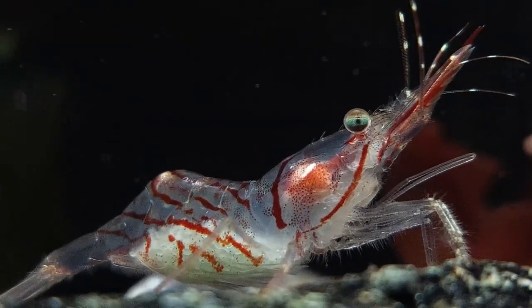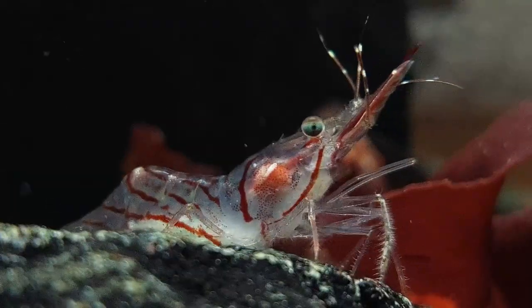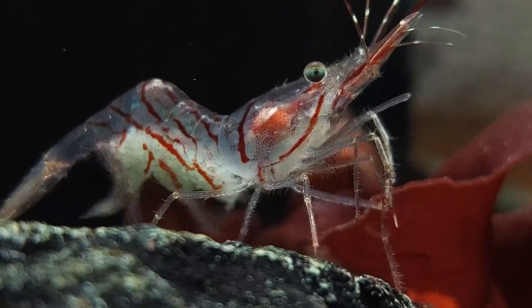The offspring of the more common deepwater shrimp we have here are pelagic for the first few months of their lives. If it's the same for this shrimp, I have my doubts that they will survive if they do hatch, as I'm guessing they will be caught up in the pump eventually.